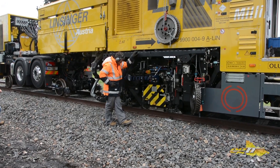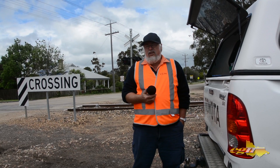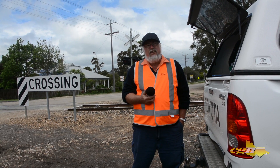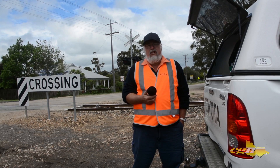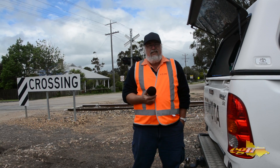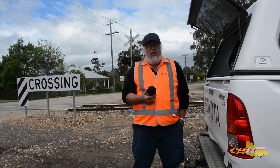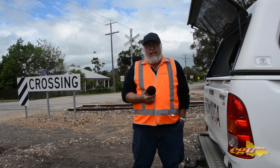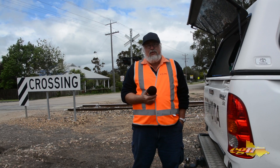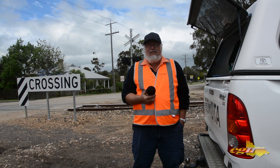So far we are going well on track, and the recordings that we are doing — what the S&C, the signals and communication fellows are doing — are really positive results from the milling. It is going along quite well. We have got another five crossings to go and then they will come and do extensive testing with their test train, which is two locos and three wagons. And when that is completed, we should have trains running back to Bairnsdale — not too far in the future, hopefully.